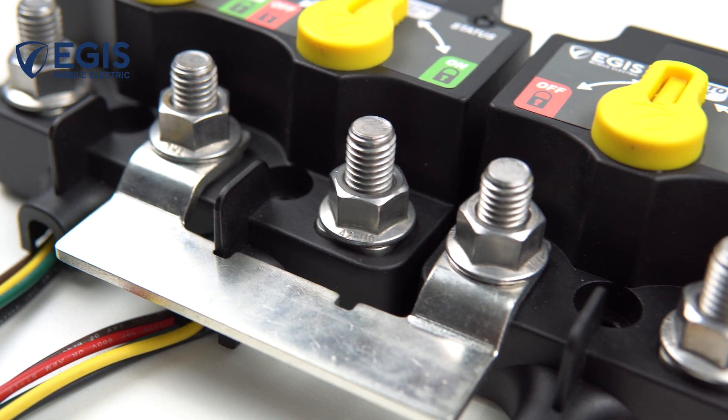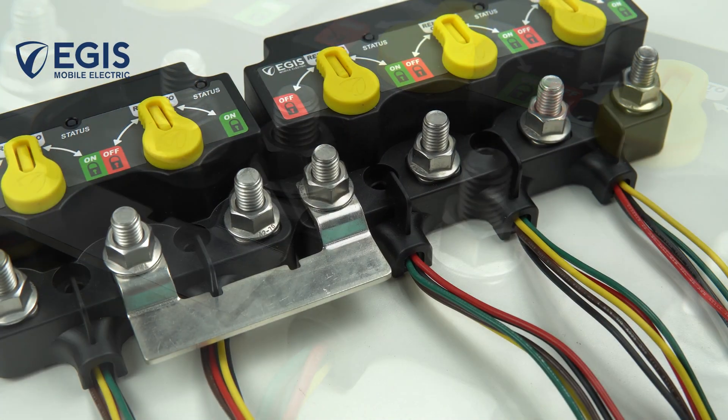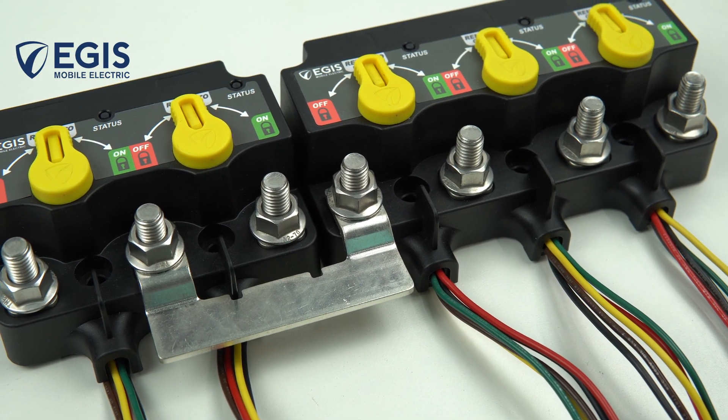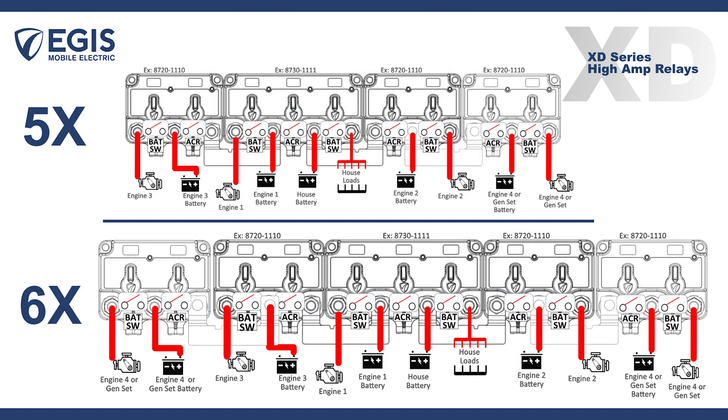For more battery banks, the XXXD has another trick up its sleeve. Combining with a dual XD relay variation and interconnecting bus bar, the XD Series family can modularly expand its capability to support three, four, five, or more battery banks while maintaining the ultra-compact and simple installation benefits.